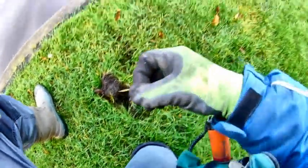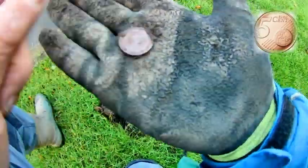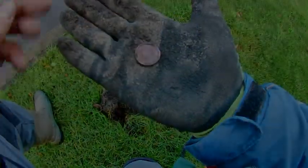Okay, the first decent find of the day — it's a 5 euro cent. We had some pull tabs and some bottle caps, but this is the first coin, so yeah, good find!